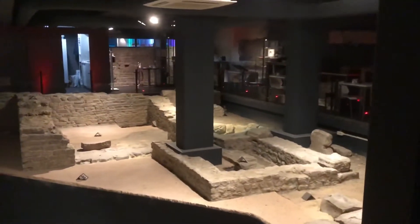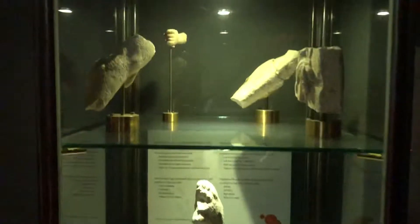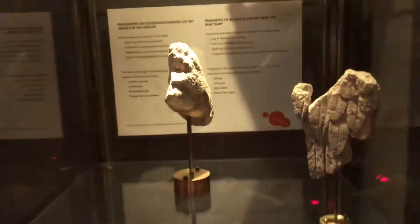This is where, when it's not COVID, the restaurant guests eat the breakfast buffet. I had to eat mine in the pilot lounge. There's a little hand from a statue, and three fragments of religious monuments — you can actually touch these from Roman times.